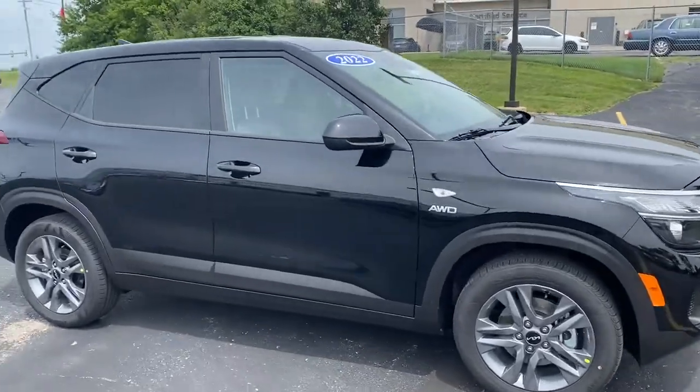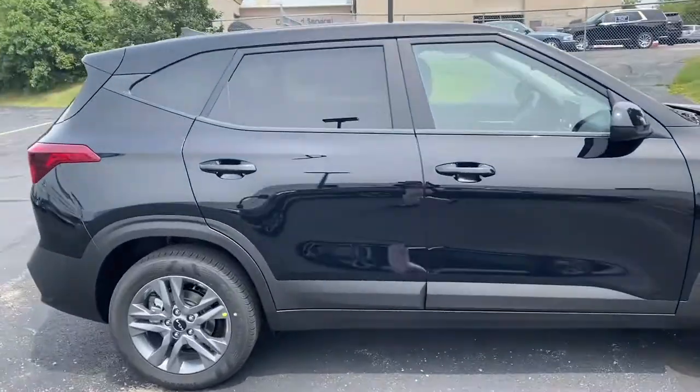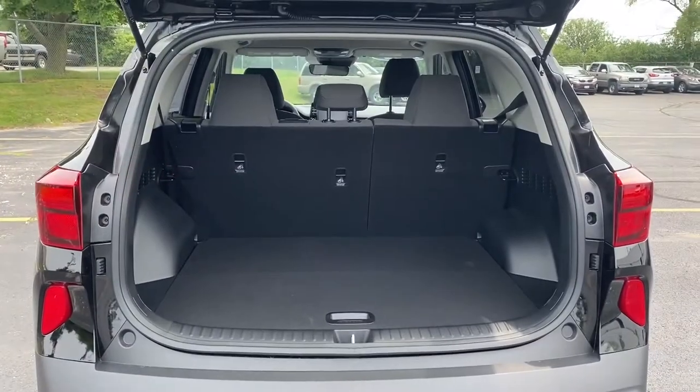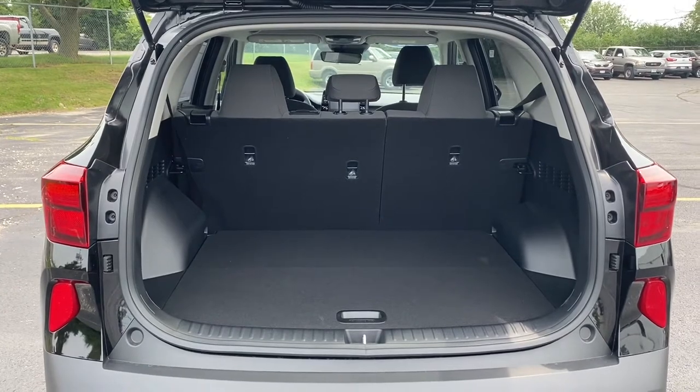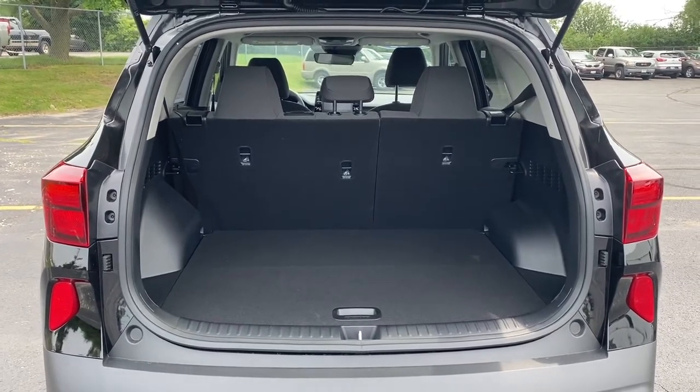Today I just wanted to go over some of the cargo space that this car has to offer. As you can see, the Kia Seltos offers quite a bit of cargo space. You have a pretty deep trunk and your seats here are a 40-60 split.